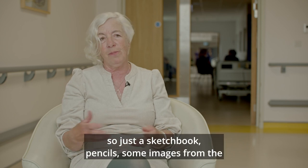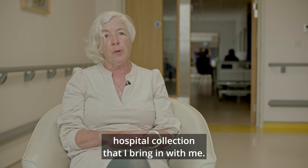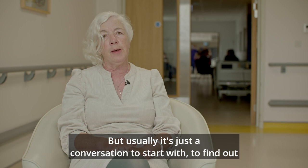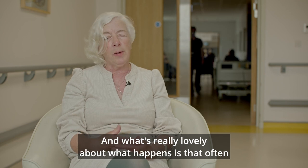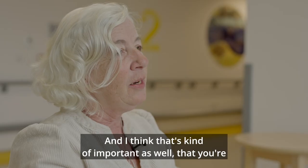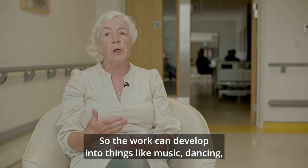I set up an art pack — just a sketchbook, pencils, and some images from the hospital collection that I bring in with me, so at least I have something I can hand over. But usually it's just a conversation to start with: simple questions like have you ever done any art, have you any interest, have you been to galleries? We have a look at the pictures, and what's really lovely is that often they start telling me imagery that they like, and for me that's immediately like a spark.